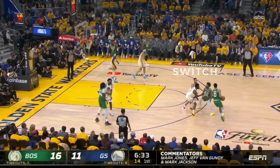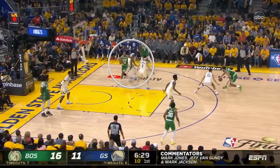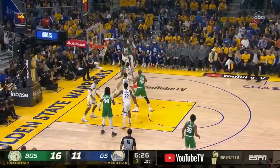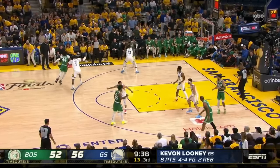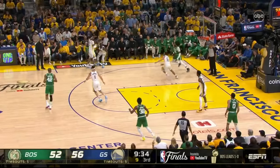On this one, Curry switched onto Tatum, and this is a masterful stunt at the ball by Green, jabbing to force Tatum to pick up his dribble, then a ridiculous closeout to completely alter Brown's shot. Jaylen was just one for eleven with four points after that hot first-quarter start, choking off one of the key cogs of the Celtics' offense.